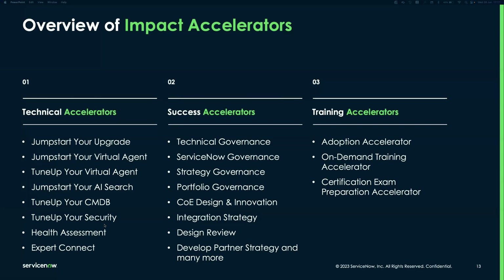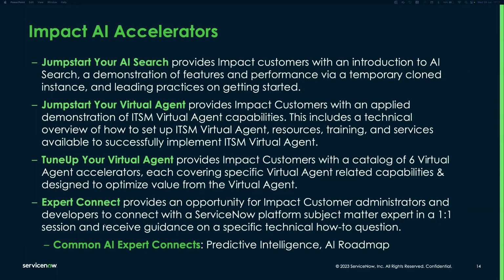The AI accelerators currently available include Jumpstart Your AI Search, Jumpstart Your VA, and Tune Up Your Virtual Agent. If you're starting your journey with VA or AI Search, we can show you the art of the possible in a digital twin — a clone — of your environment. There's also Expert Connect, where you can engage a ServiceNow SME in a one-hour session with specific technical questions on any topic, including AI, predictive intelligence, or the AI roadmap direction.